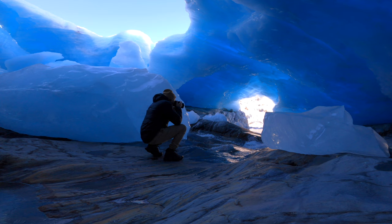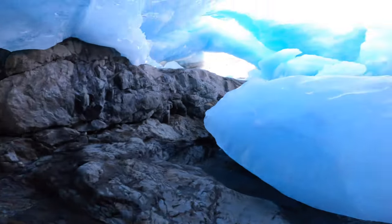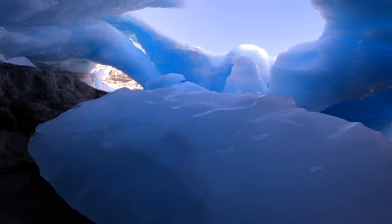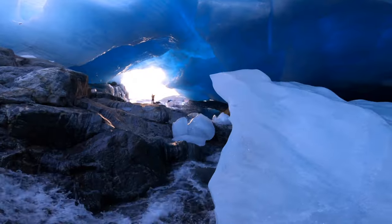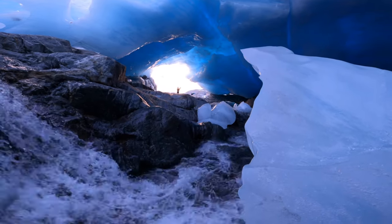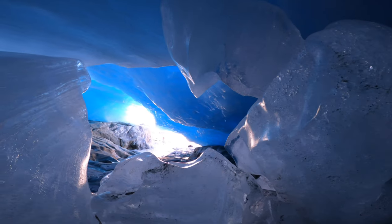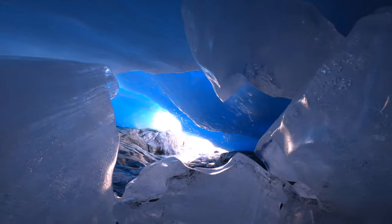Two things that made this particular section so memorable and photogenic was the water and the light. The combination of the two was a strong emphasis in some of the images I made. I found that everything I was drawn to and wanting to photograph was directly related to the light and the relationship between the light and the ice.